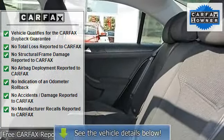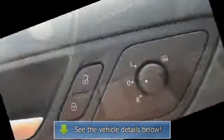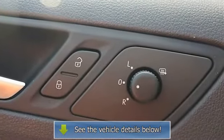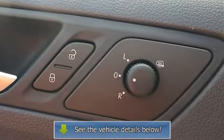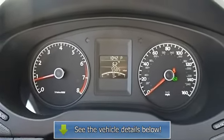Driver vanity mirror, passenger vanity mirror, anti-lock brake system, stability control, daytime running lights, passenger airbag sensor, front head airbag, child safety locks, tire pressure monitor.